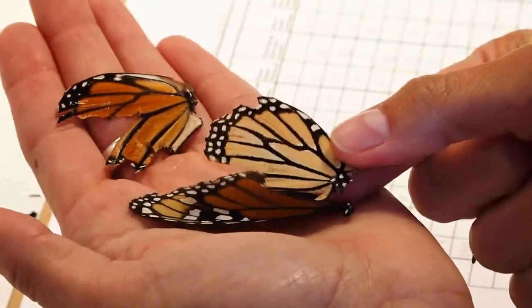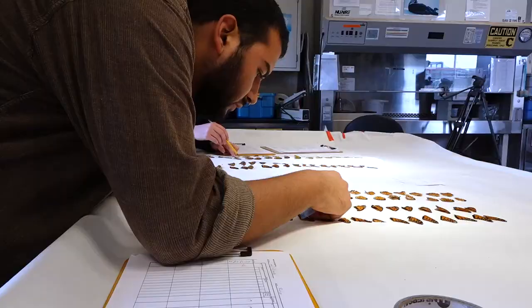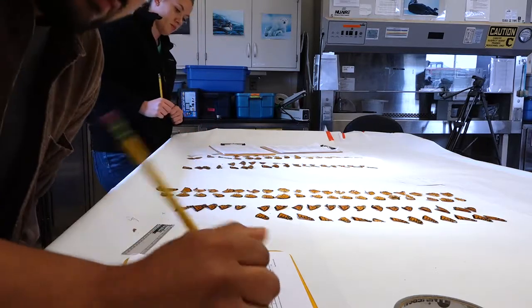What keeps eating them? Today they are in the lab collecting data on all the butterflies collected from this past overwintering migration. Conducting necropsies helps Ruiz and his colleagues pinpoint the culprit. Is it a bird? A bug? A rat?